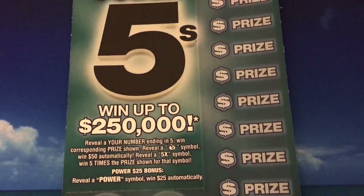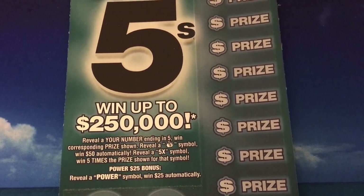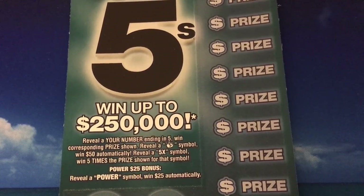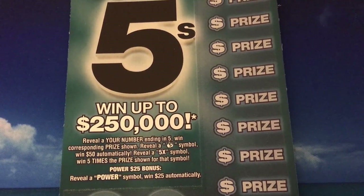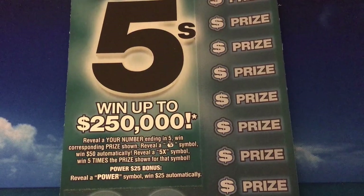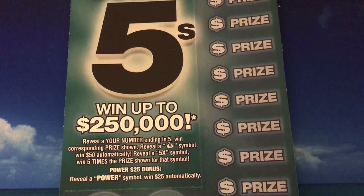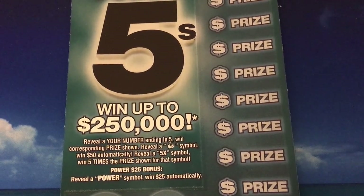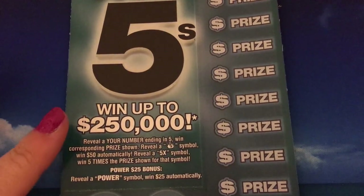Let's hope we start well. The Power Fives says to reveal your number ending in five for the corresponding prize shown, reveal a money bag symbol to win fifty dollars automatically, or reveal a five times symbol to win five times the prize shown for that symbol. It also has a bonus section — if we reveal a power symbol, we win twenty-five dollars automatically. We'll go ahead and start with the bonus section first.